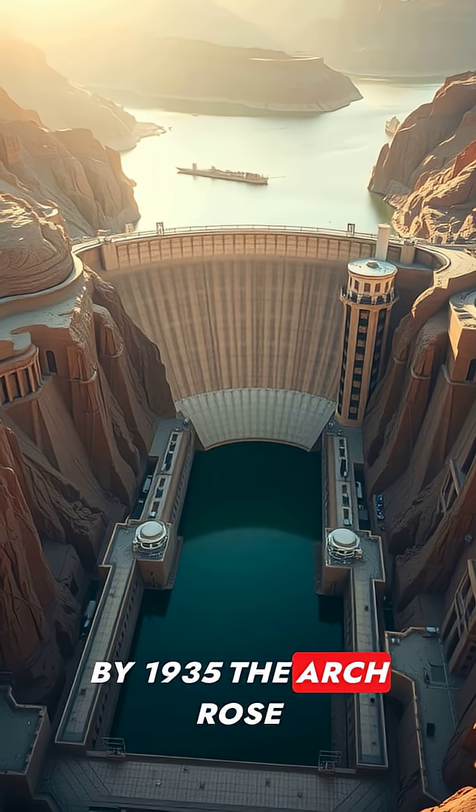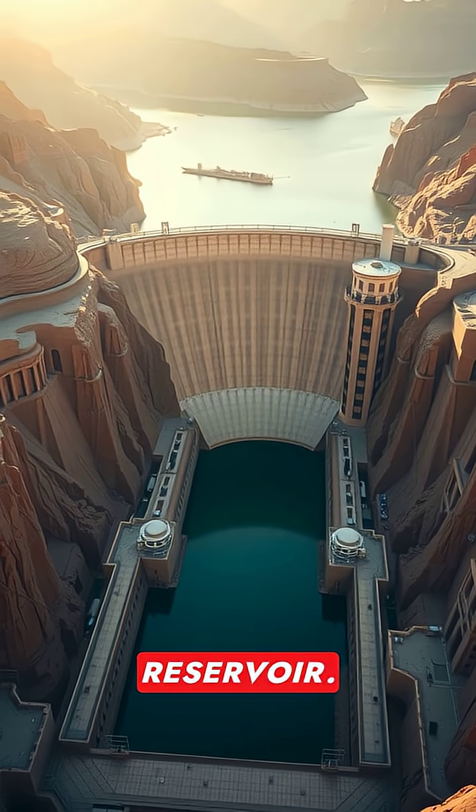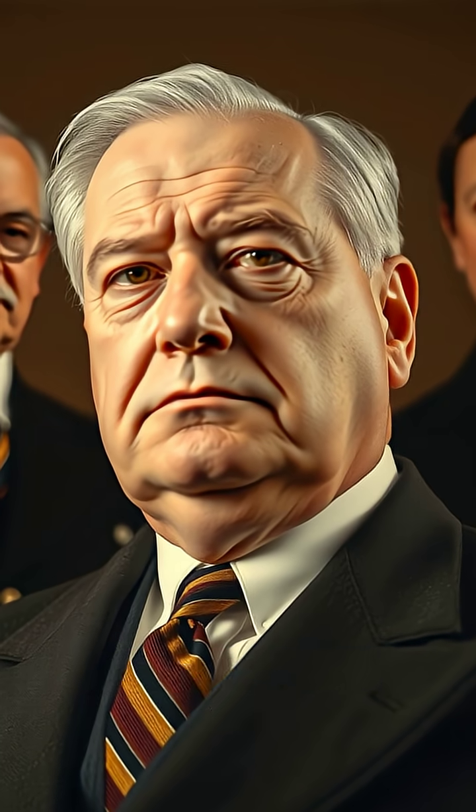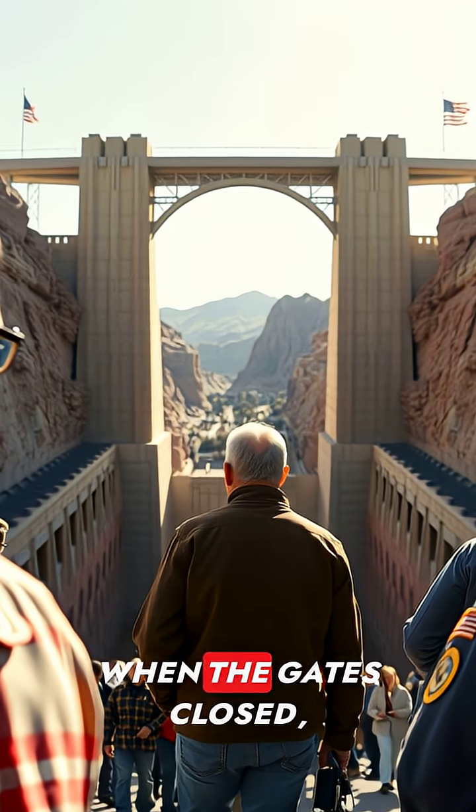By 1935, the arch rose impressively as the river tamed into a reservoir. Names like Hoover and Reeves marked meetings of politics and engineering.